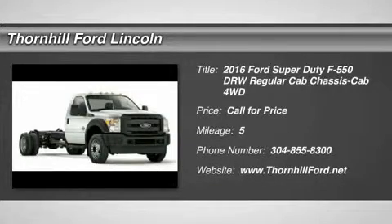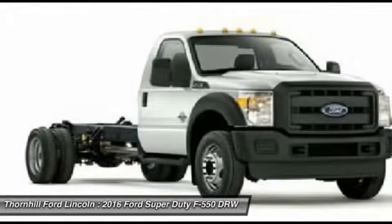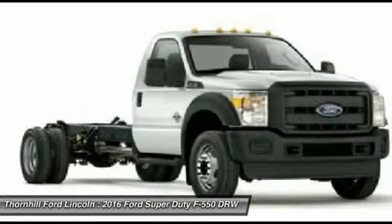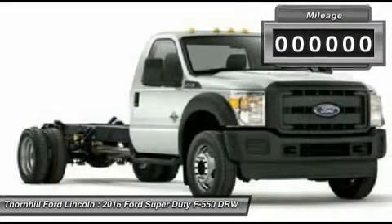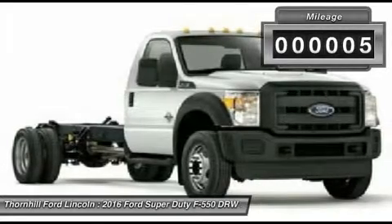The 2016 Ford F-550 chassis cab is still America's most capable pickup. Its tested top powertrains, that are designed, engineered and built by Ford, enable the F-550 Super Duty to give you class-leading fuel economy, plus the best horsepower and torque.